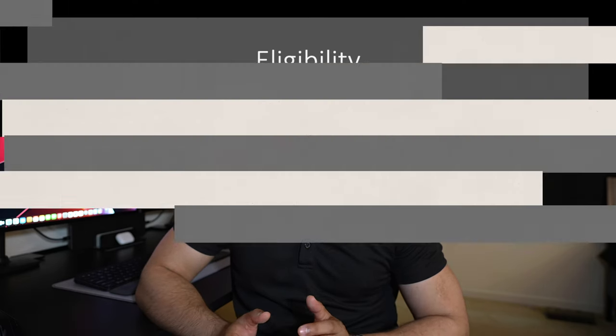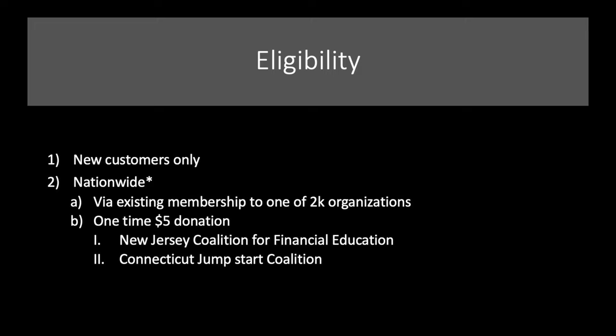The big piece here is the eligibility. Credit unions are known historically for being very community- and local-based. However, this is new customers only, as you might have guessed, but it is nationwide with an asterisk. They have about 2,000 different organizations they partner with, and if you're in one of those organizations you're in automatically. Or it's a one-time $5 donation to the New Jersey Coalition of Financial Education or Connecticut Jumpstart Coalition. I'd do financial education if I picked one, just because of what we do here — it seems like we're the most paying it forward.